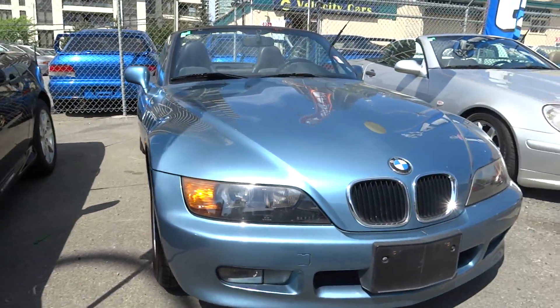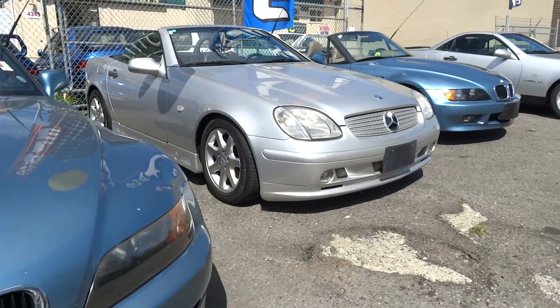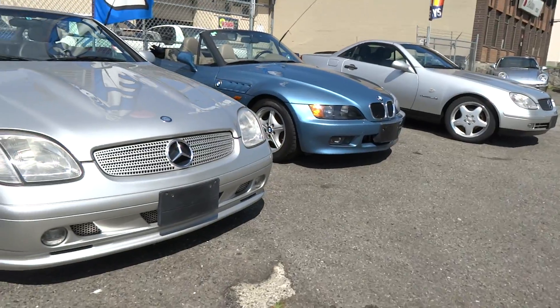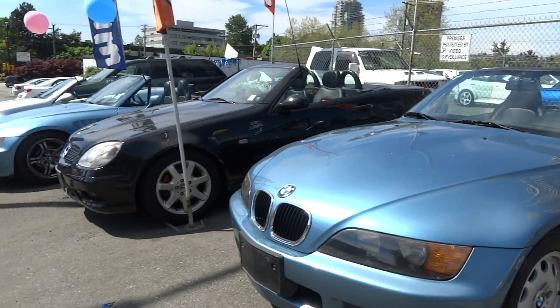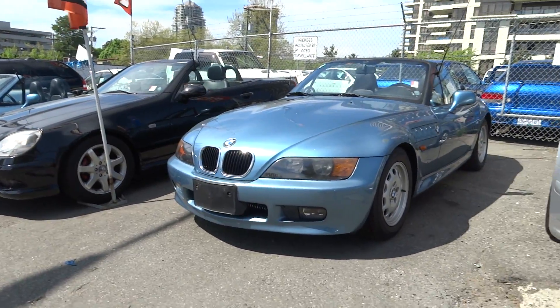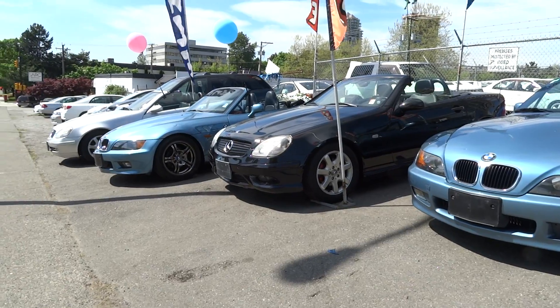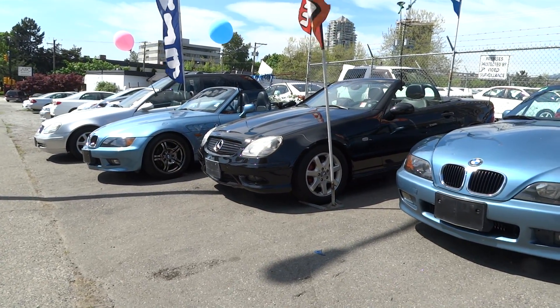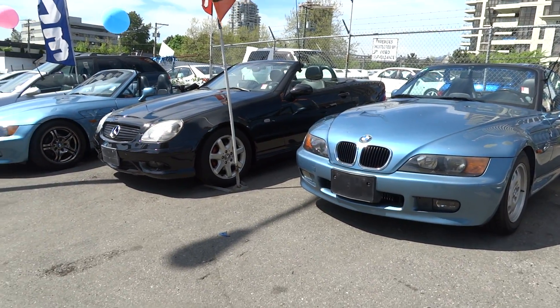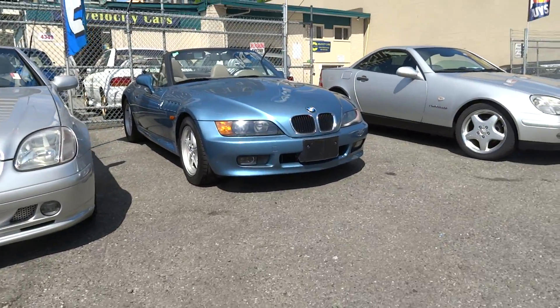For Z3s, it's pretty basic — either a black or beige interior. We've got different year models: '97, '98, '99. Some vehicles can range between 60 to 80 thousand kilometers, some are over a hundred thousand kilometers.